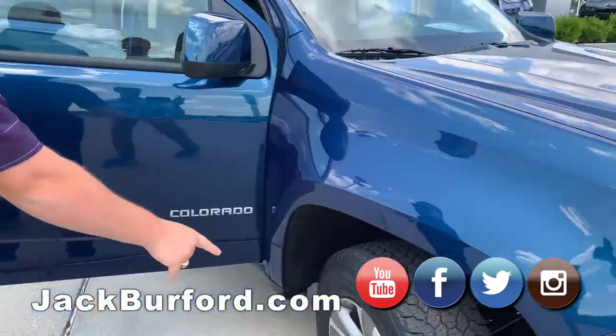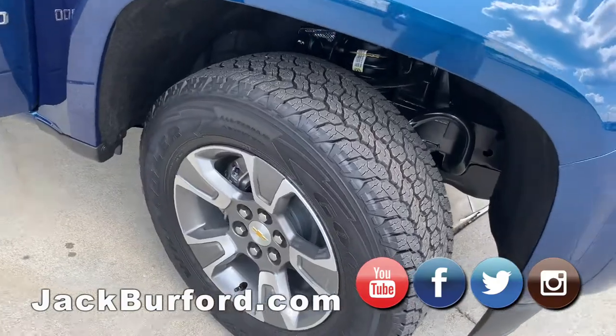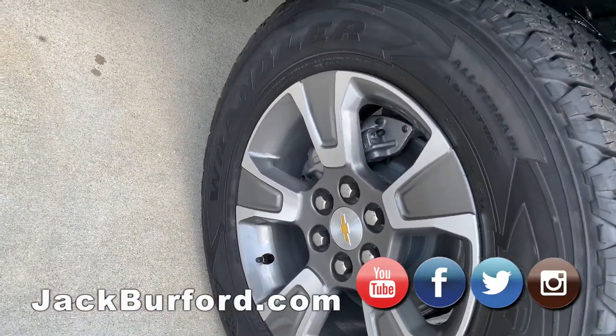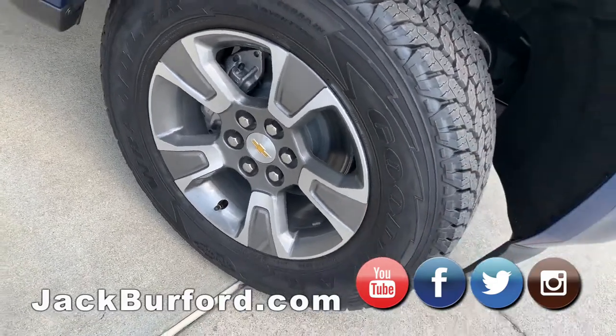Moving around to this side of the vehicle, you do have the alloy wheels. This is the Z71 edition trim level, so you're gonna get the nice beautiful paint, alloy wheels, and good off-road tires.